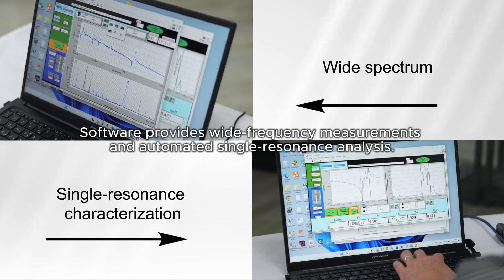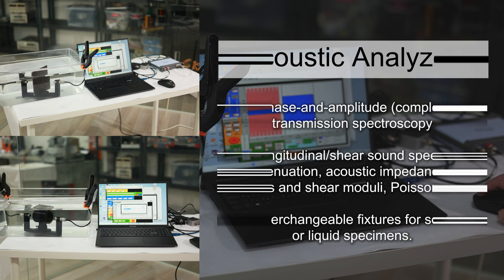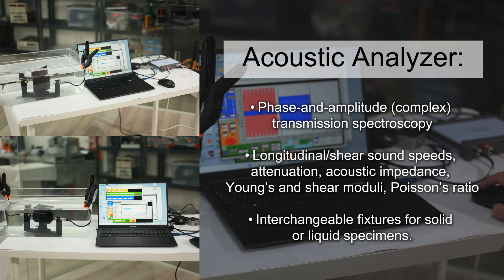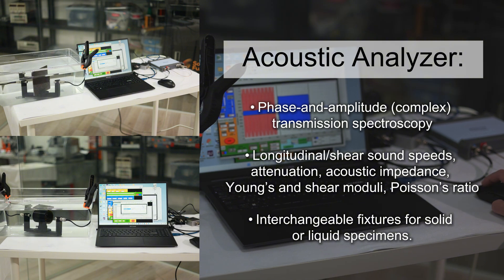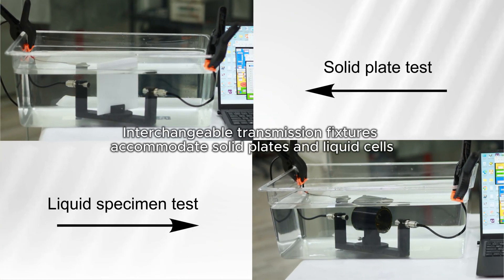Software provides wide frequency measurements and automated single resonance analysis. Acoustic analyzer: phase and amplitude complex transmission spectroscopy measuring longitudinal and shear sound speeds, attenuation, acoustic impedance, Young's and shear moduli, and Poisson's ratio. Interchangeable fixtures for solid or liquid specimens accommodate solid plates and liquid cells. Software features real-time signal output and advanced data fitting capabilities.